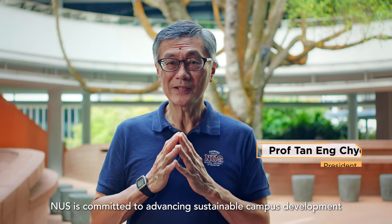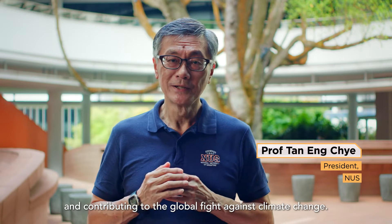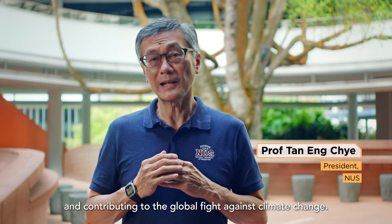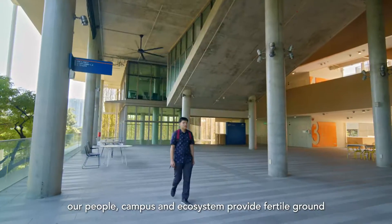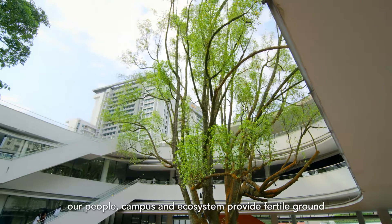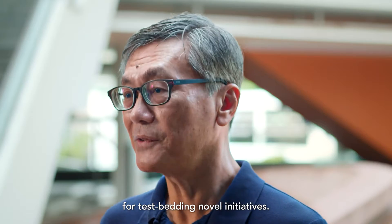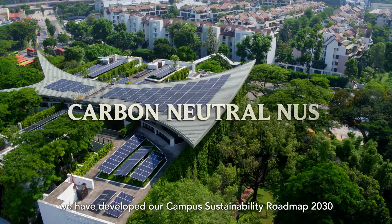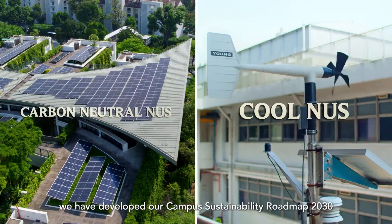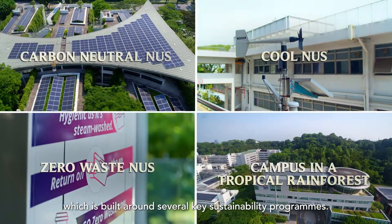NUS is committed to advancing sustainable campus development and contributing to the global fight against climate change. Taking the lead in climate action, our people, campus and ecosystem provide fertile ground for test-bedding novel initiatives. Using our campus as a living lab, we have developed our Campus Sustainability Roadmap 2030, which is built around several key sustainability programs.